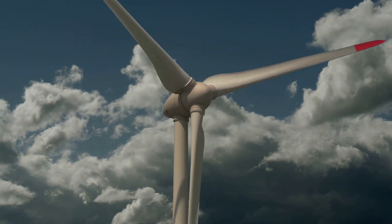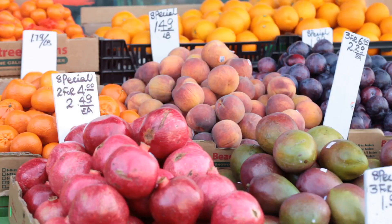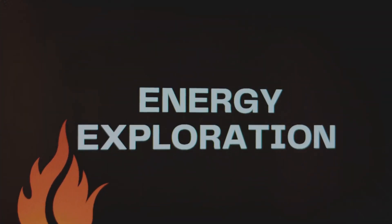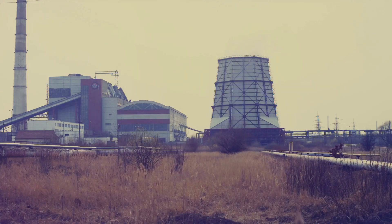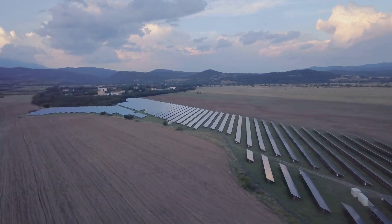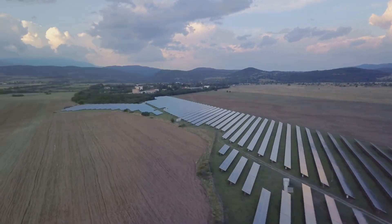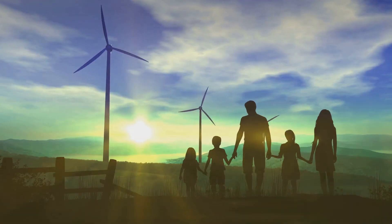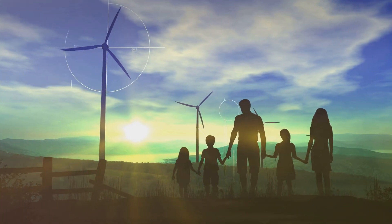Energy makes things move and work. There are different types of energy sources, just like there are different types of fruits. Some energy sources are like apples — we can find them easily, but they might not last forever. These are called non-renewable energy sources. Other energy sources are like the sun — they keep giving us energy day after day. We call these renewable energy sources. They're like our energy friends that will always be there for us.